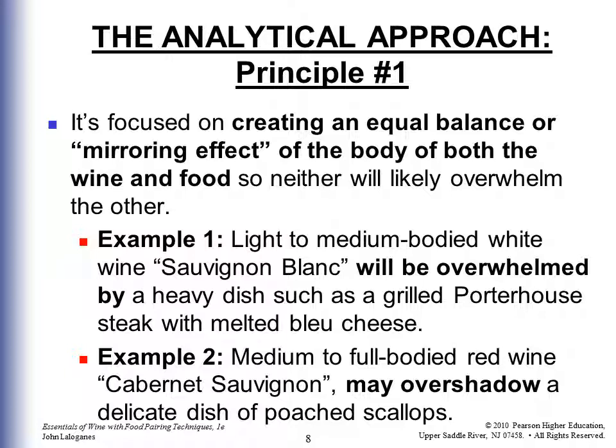Principle one in the analytical approach is focused on creating an equal balance, or mirroring effect, of the body of both the wine and the food so neither will overwhelm the other. For example, a light to medium bodied white wine like Sauvignon Blanc would be overwhelmed by a heavy dish such as a grilled porterhouse steak with melted blue cheese. A medium to full bodied red wine like Cabernet Sauvignon may overshadow a delicate dish of poached scallops. So principle one is: don't have one overwhelm the other.